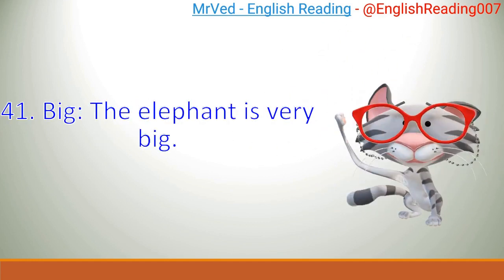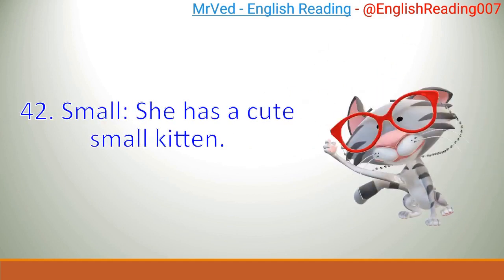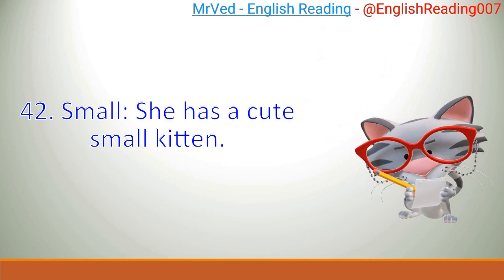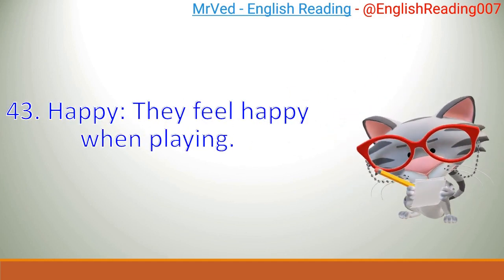41. Big. The elephant is very big. 42. Small. She has a cute small kitten. 43. Happy. They feel happy when playing.